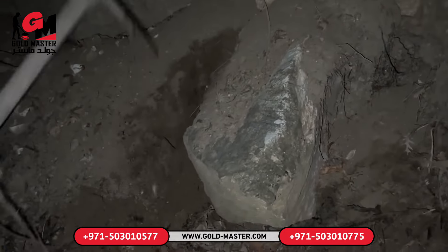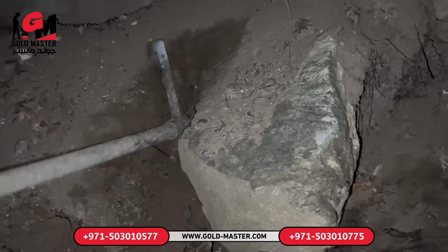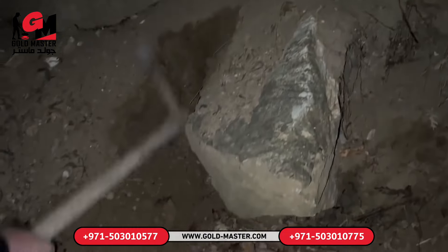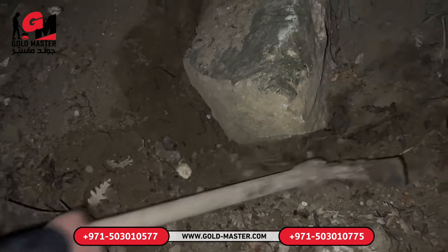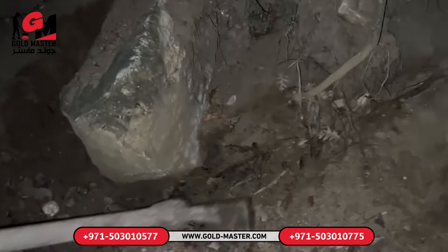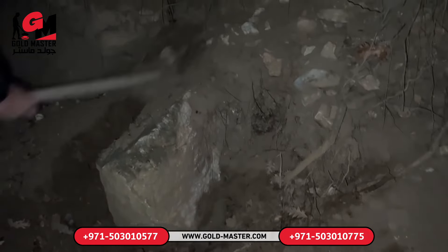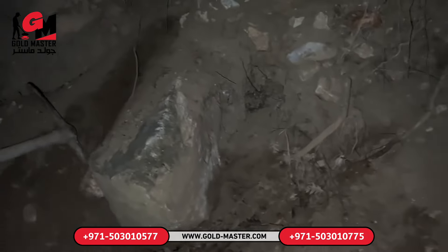We discovered the treasure place. Now let's start digging slowly. I am a professional treasure hunter. We detect treasures that people have buried but cannot find again by searching with professional metal detectors, and we deliver the treasures we find to the authorities of the country where we found them.